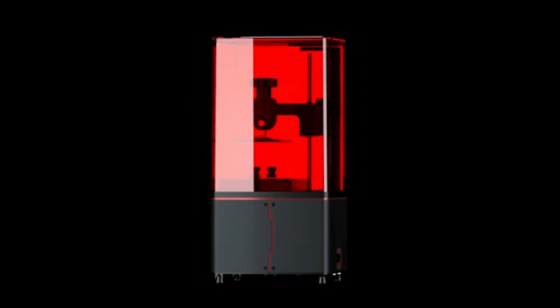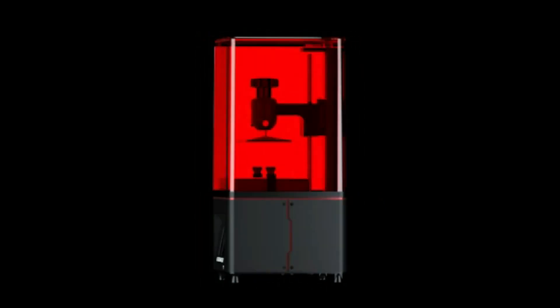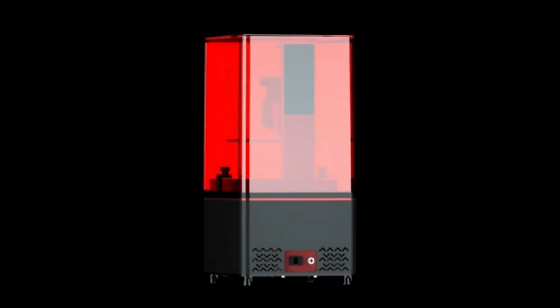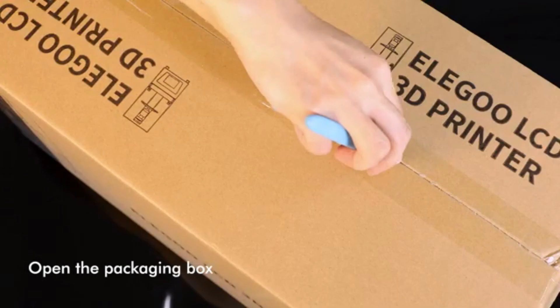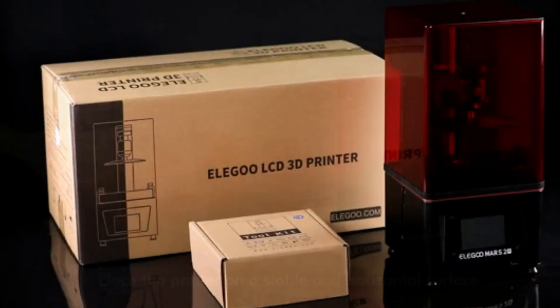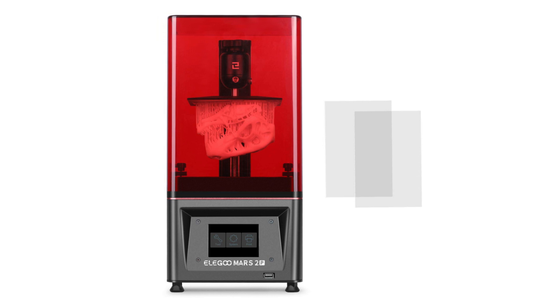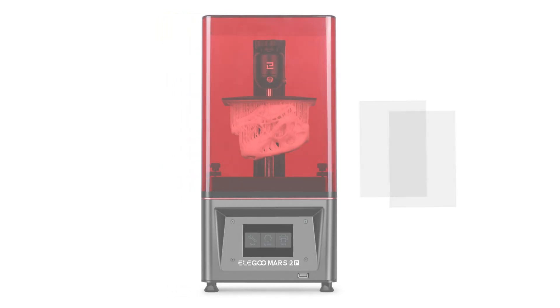The next 3D printer resin is the Elegoo Mars 2 Pro. The Mars 2 Pro has a 2K resolution, 50 micron pixel size, high-quality aluminum housing, an air filter, and very fast layer curing times of 2.5 seconds. With its simple operation and good price-performance ratio, it is very suitable for beginners. It is fully pre-assembled and packed very efficiently in a small package. Mars 2 Pro is one of the best 3D printers available in the marketplace for beginners, and also helps all users in business projects.